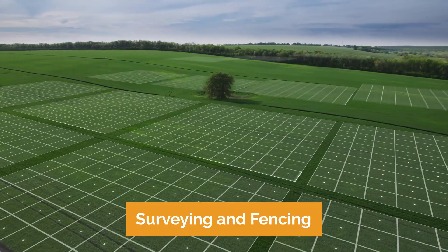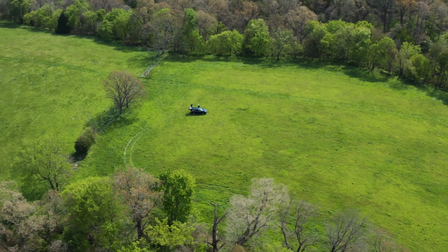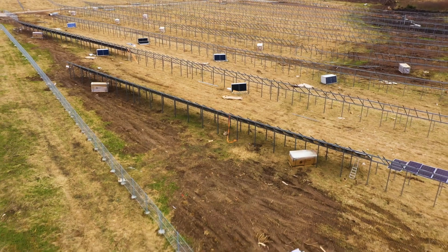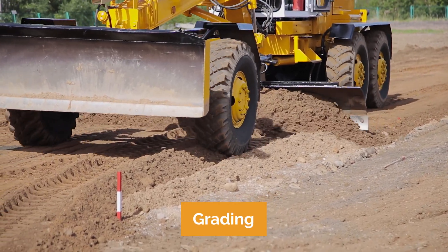Step three is surveying and fencing. Surveying involves a small crew of one to three people who establish markers around the lease boundaries, access points, and the layout of the solar site. Next, the construction team installs fencing to secure the perimeter of the solar array, with posts driven into the ground and an agricultural-style gate installed for authorized access. Then grading machines are used to clear vegetation and level the land, preparing for site design — creating a smooth road while ensuring rainwater flows appropriately across the site, reducing potential runoff issues.